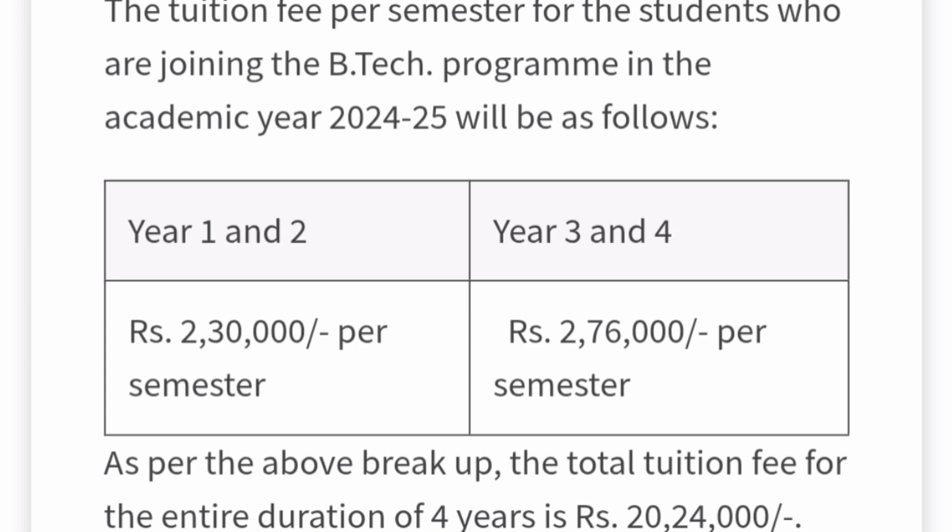Now for the fee structure — these are fees per semester. For the four-year B.Tech program, first and second year fees are ₹2,30,000 per semester, meaning ₹4,60,000 per year. In the third and fourth year, the per-semester fee increases to ₹2,76,000, making the yearly fees over ₹5,00,000. The total tuition fees for the four-year program come to more than ₹20,00,000. Note that this is last year's fee and may increase slightly.